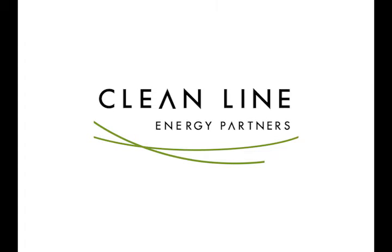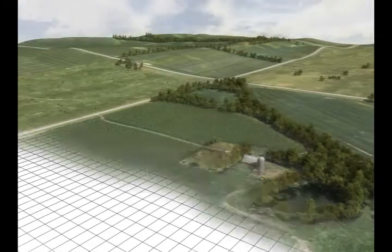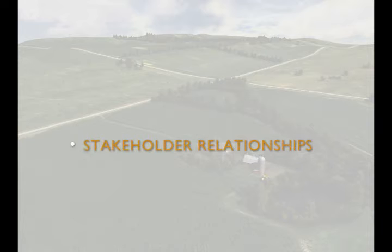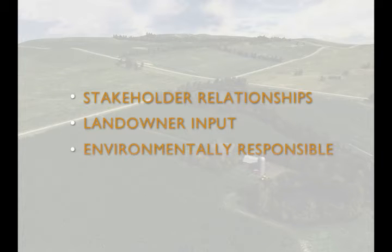Hello and welcome to an overview of the GrainBelt Express CleanLine transmission line construction process. We appreciate your time and willingness to learn more about our project. CleanLine's mission is to connect abundant renewable energy resources with communities that have a high demand for clean, reliable energy. The GrainBelt Express team works hard to maintain excellent stakeholder relationships, to gather and respect landowner input, and to ensure our project is environmentally responsible.